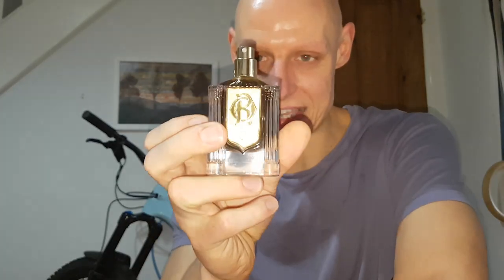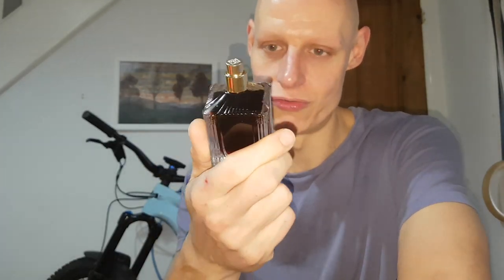These new bottles are amazing though. It's so heavy — the cap and everything — and it just looks really damn good.